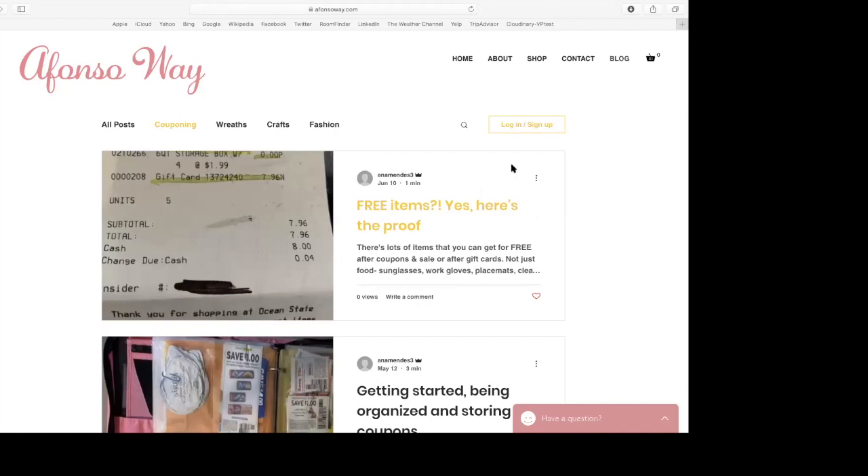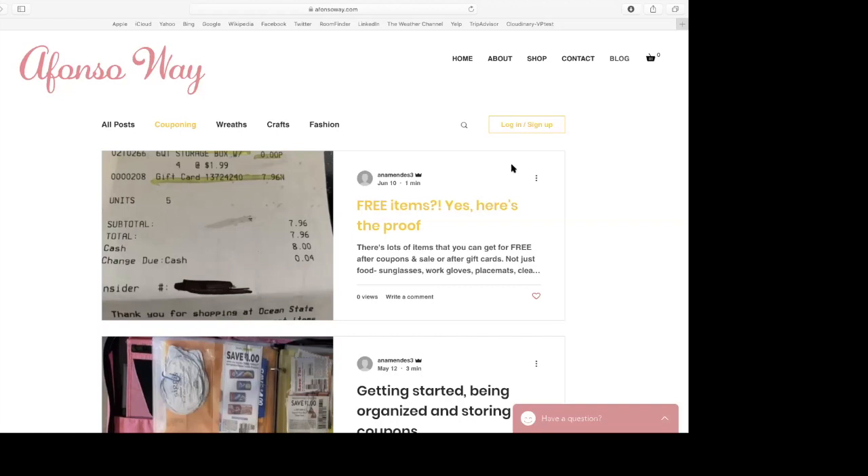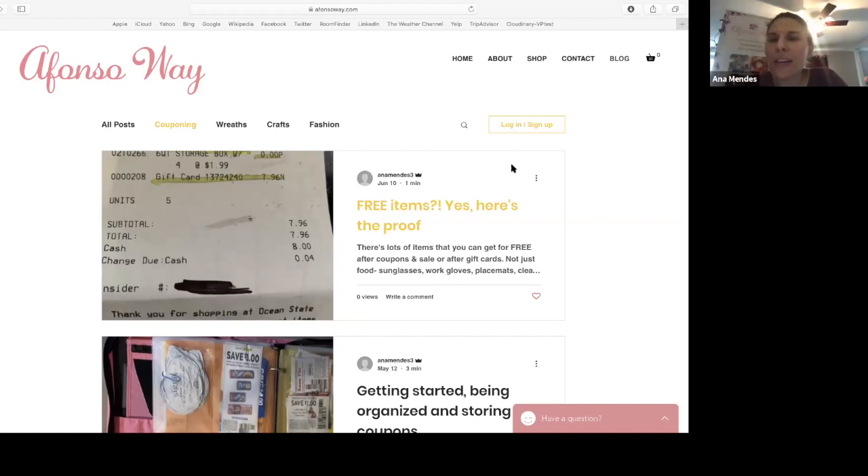So at this point we're taking questions. I don't see any questions or raised hands. Anna, how can they get in touch with you if they do have a question after the fact? Absolutely — if they go on my site, AfonsoWay.com, and go under blog, that's where I have all the information I talked about in more depth. If you have a question — for example, I shop at this store and I don't know where to find the coupons — at the bottom of my site it says 'have a question?' and you can send me a question. I'll answer you.